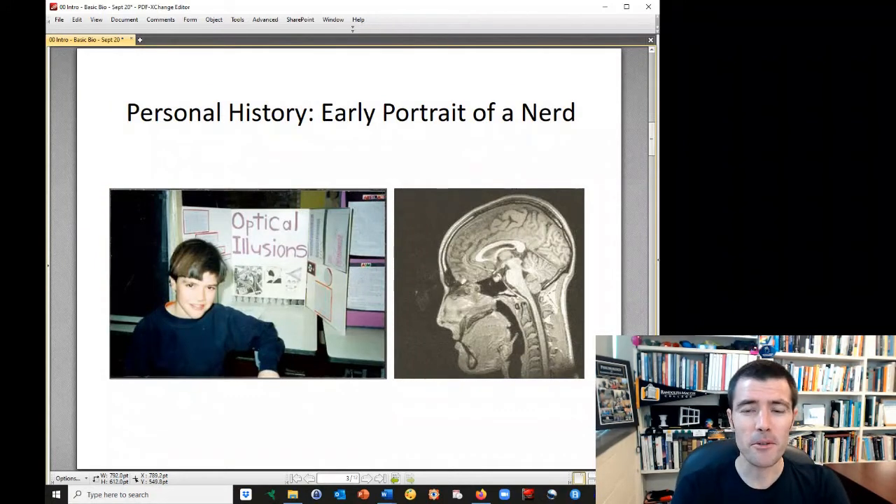Some personal history — an early portrait of a nerd. That is me at my sixth grade science fair project. I was very interested in illusions from a young age; I just thought perception was a very cool topic. I cut up illusions from a book and made copies and showed them to other people and asked what they saw. If you'd asked me in sixth grade if it was possible to do that for a living, I would have said absolutely not. But here I am 30 years later, studying optical illusions and visual perception as a vision scientist and professor at Randolph-Macon.